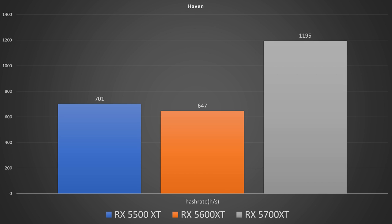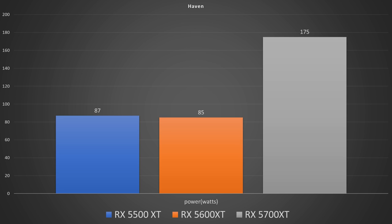Moving on to Haven, which has been a newer coin that's been slightly profitable. In hashes per second, on the 5500 XT we got 701. On the 5600 XT, no matter how hard we tried, we only got 647, which is interesting. And on the 5700 XT, we got 1195. Power draw was 87 watts on the 5500 XT, 85 watts on the 5600 XT, and 175 watts on the 5700 XT — clearly putting the 5500 XT in the lead and the only win for this card today.